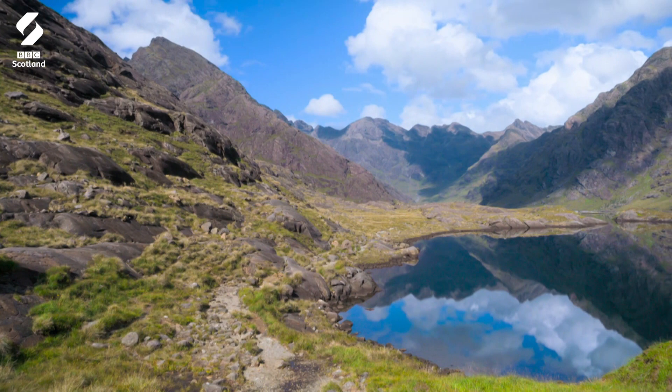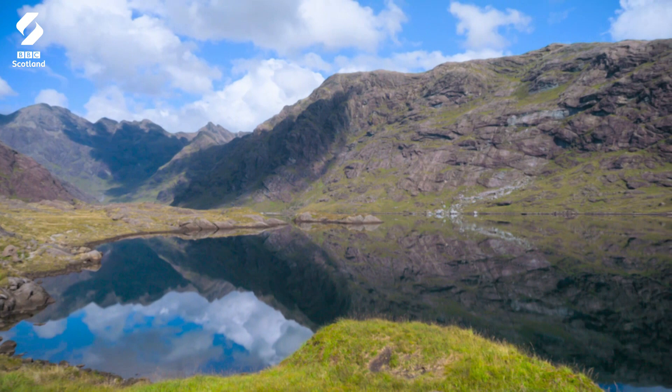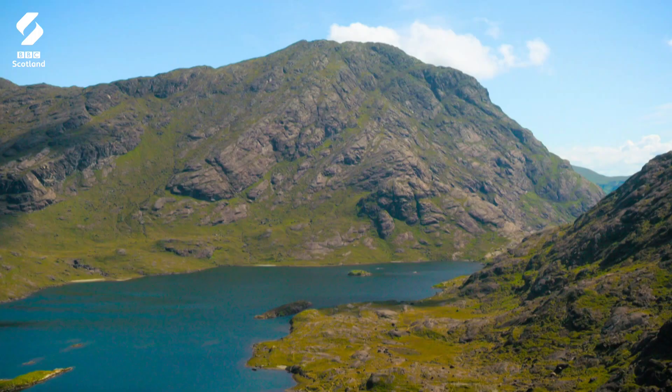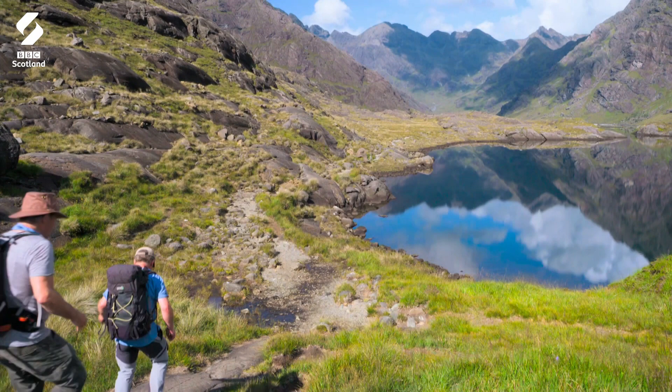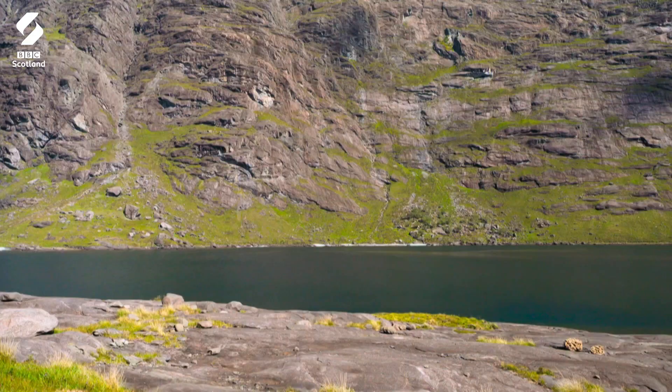And then we come in view of the last loch of this grand tour — Loch Kurusk, which in Gaelic means the Corrie of the Waters. To my mind, this is the most dramatic stretch of fresh water in Britain. It's actually 150 foot deeper than sea level. The ice has scooped it right out.